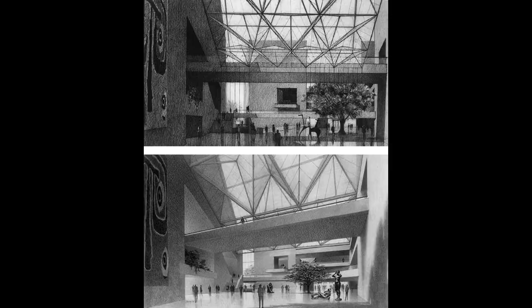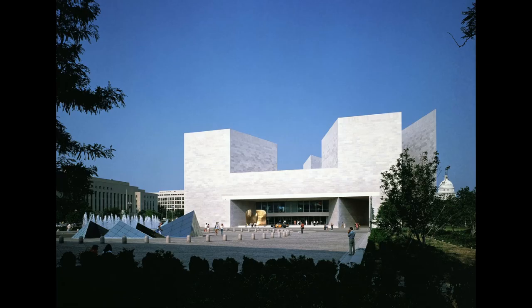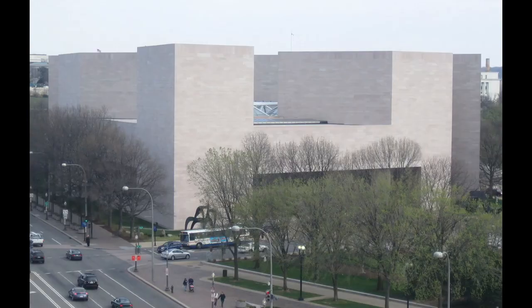The East Building of the National Gallery of Art, under I.M. Pei's masterful direction, emerged as an eloquent expression of modernist ethos, all the while paying subtle homage to the city's traditional fabric.